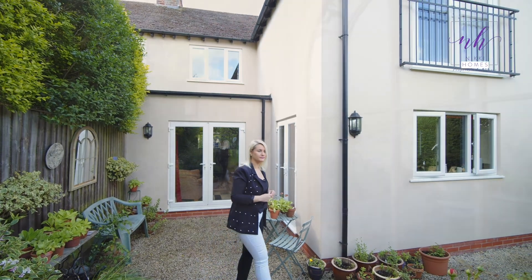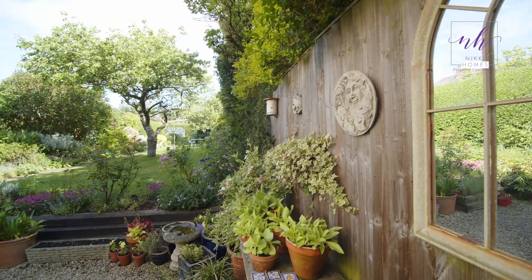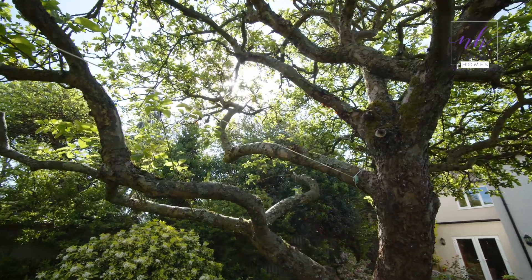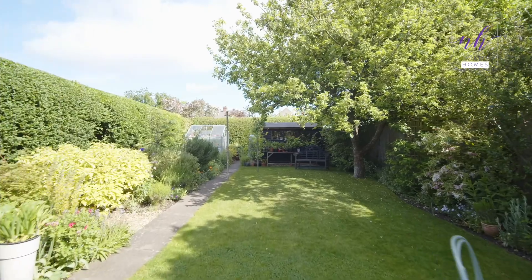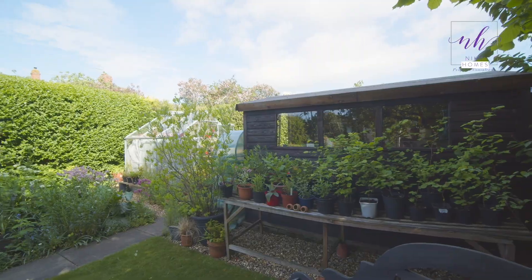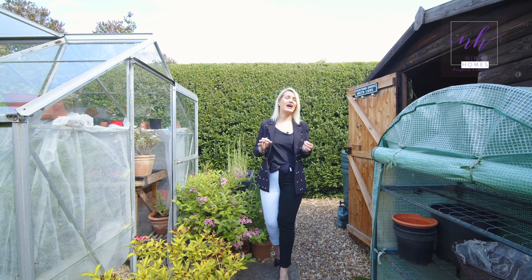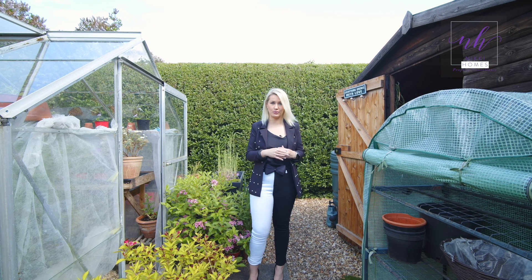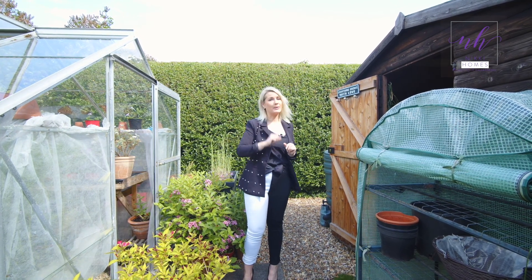Let's go and have a look at the rear garden. This very private and sunny rear garden has plenty to offer. It's a really good size for a town centre location property, and it has got a greenhouse and a garden shed, and an outside tap up the front.